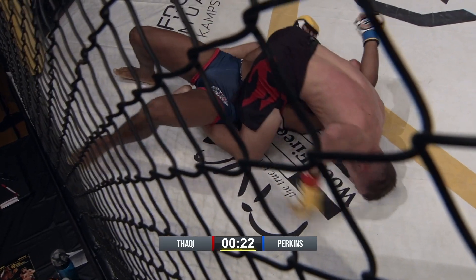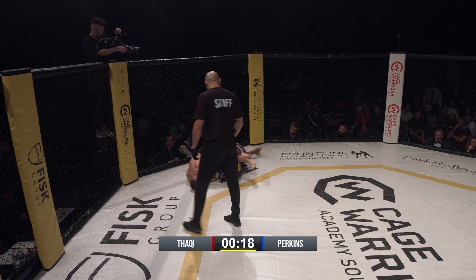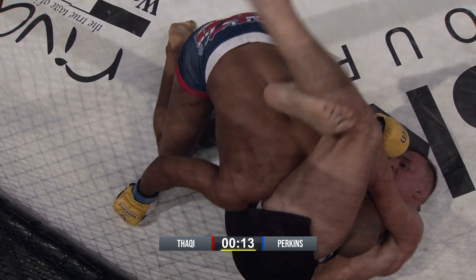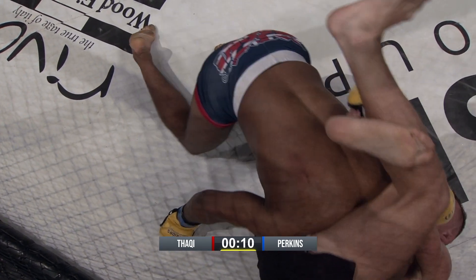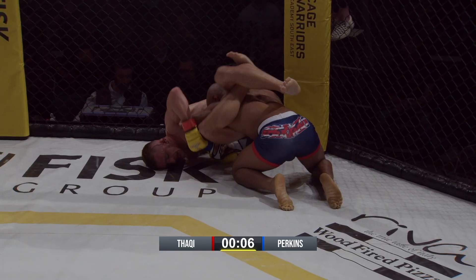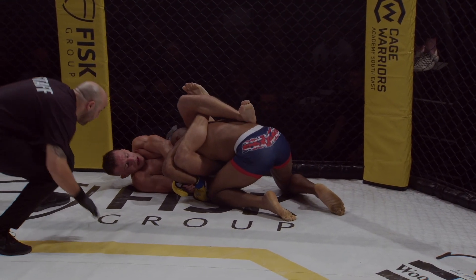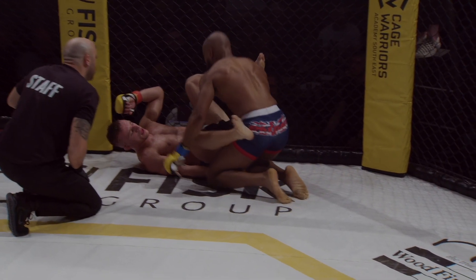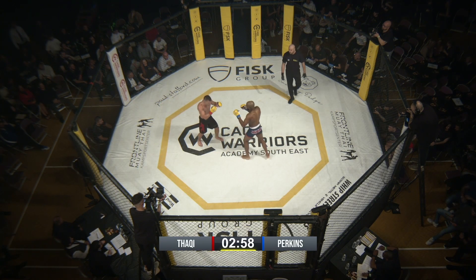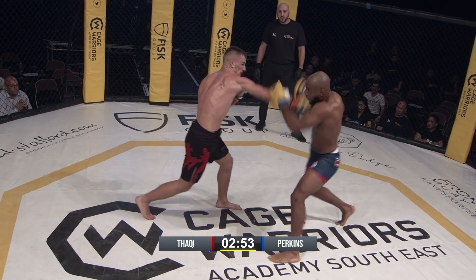Thakki's looking to move to mount — he's got mount, he's high. But Perkins is doing a good job of constantly moving. Thakki reached up like he knew he could throw an elbow there, but it's amateur MMA so he can't. Still, he's got that lock down on the head. Kadeem Perkins, what's he going to do in the third round? He can change the story so far against Akram Thakki.